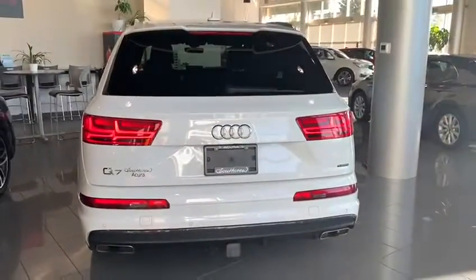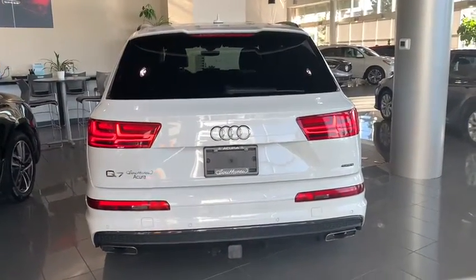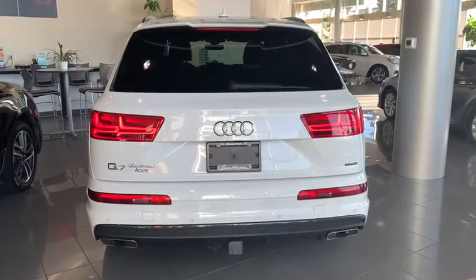Coming around the back side, you do have your Quattro all-wheel drive in this vehicle, as well as a powered tailgate and a backup camera as well.